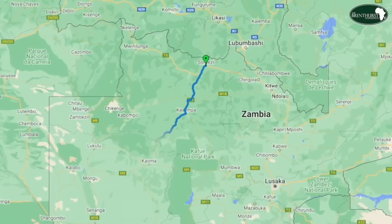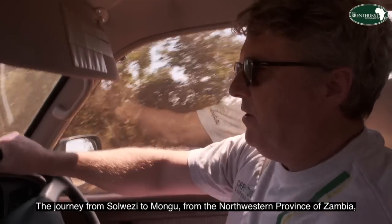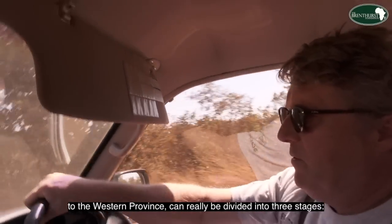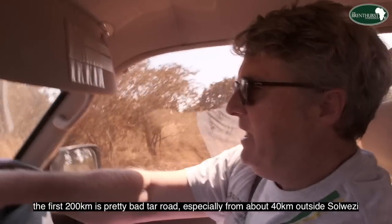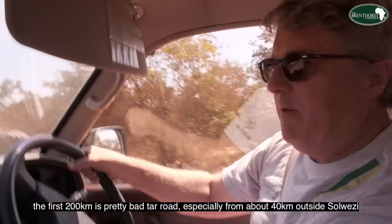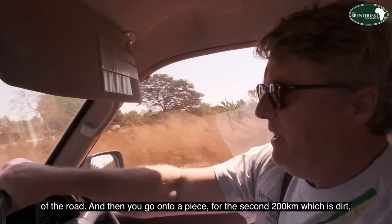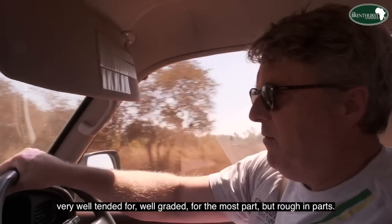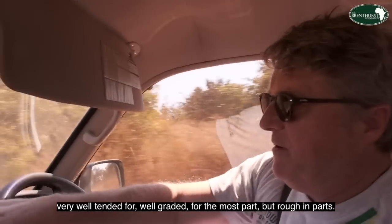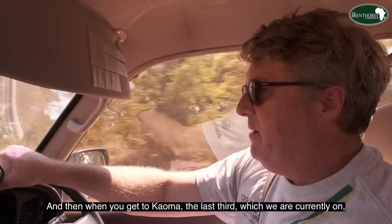It is a tale of two roads. The journey from Solwezi to Mongu — from the northwestern province to the western province of Zambia — can be divided into three stages. The first 200 kilometers is a pretty bad tar road, especially from about 40 kilometers outside Solwezi, where very large potholes straddle sometimes the entire width of the road. The second 200 kilometers is dirt, very well tended and well graded for the most part, a bit rough in parts — but you can actually maintain a higher speed on the dirt than on the tar.